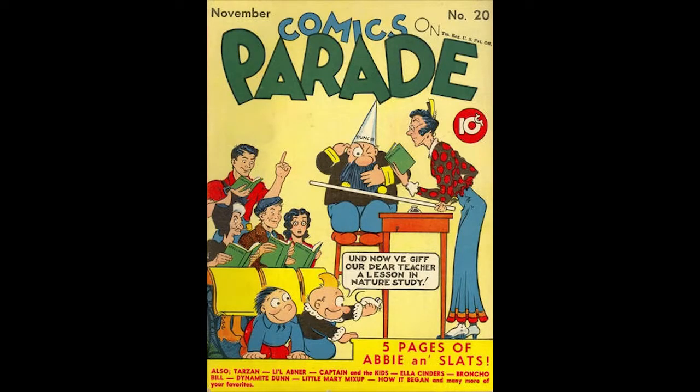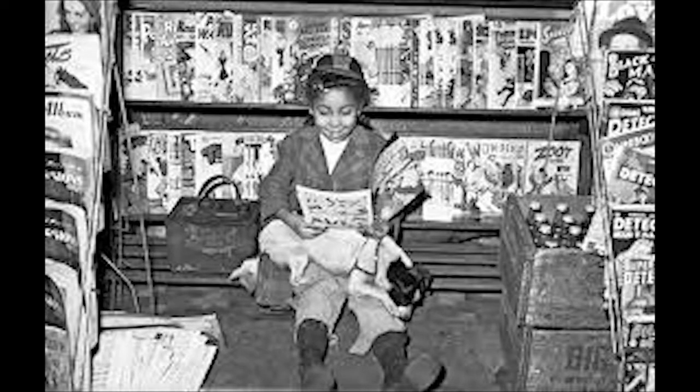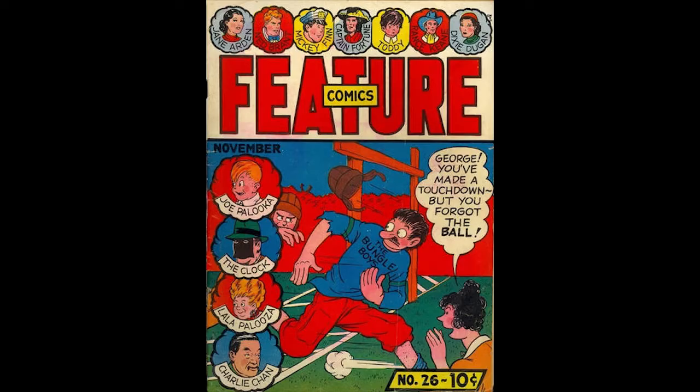Comics on Parade Number 20, November 1939, published by United Features Syndicate. Tarzan, Little Abner, Abby and Slats, and Bronco Biller are some of the highlights of this issue, which was one of the best-selling comic books month-to-month on the newsstands.